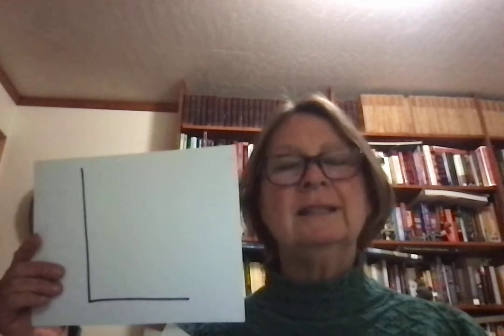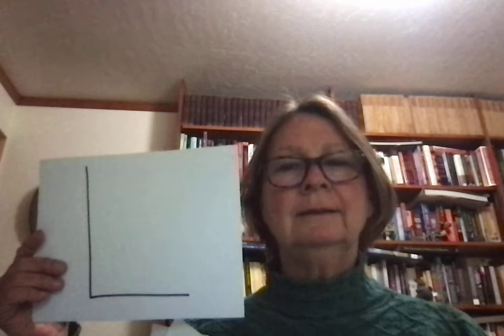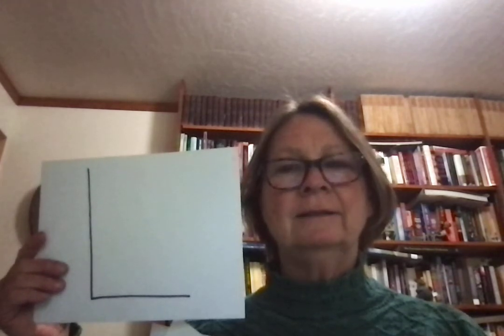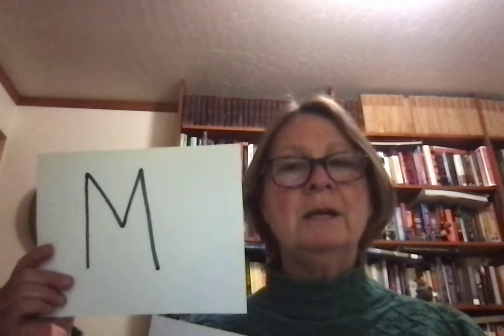L is a little bit tricky to make. It sounds like ll — let, light, ll. M sounds like m — mom, make, mmm.